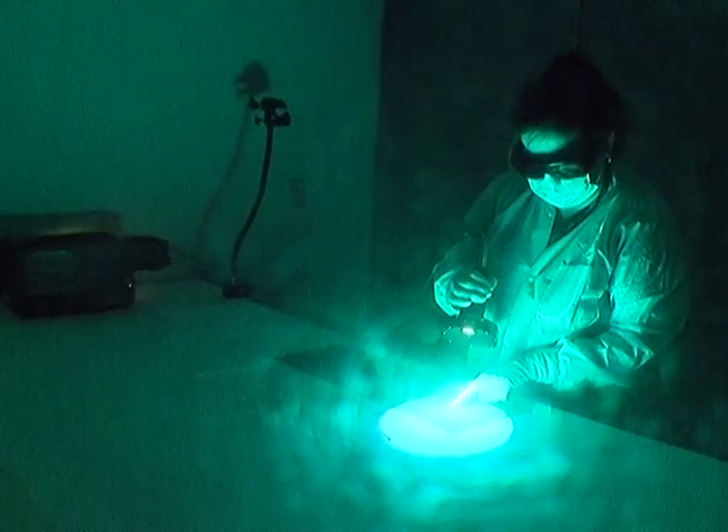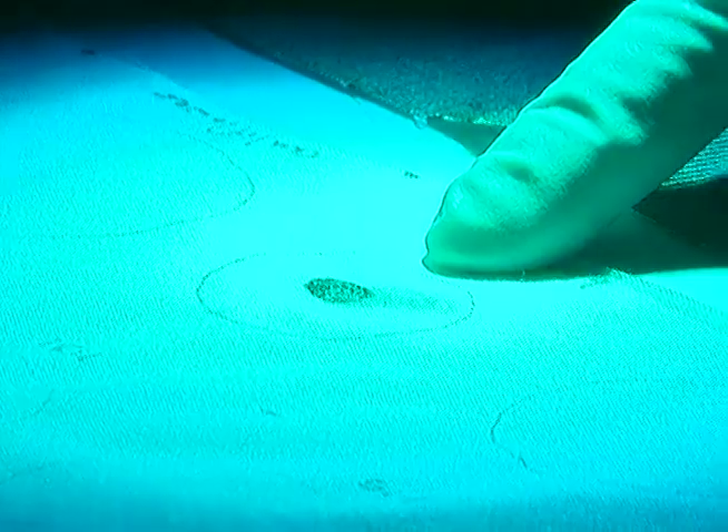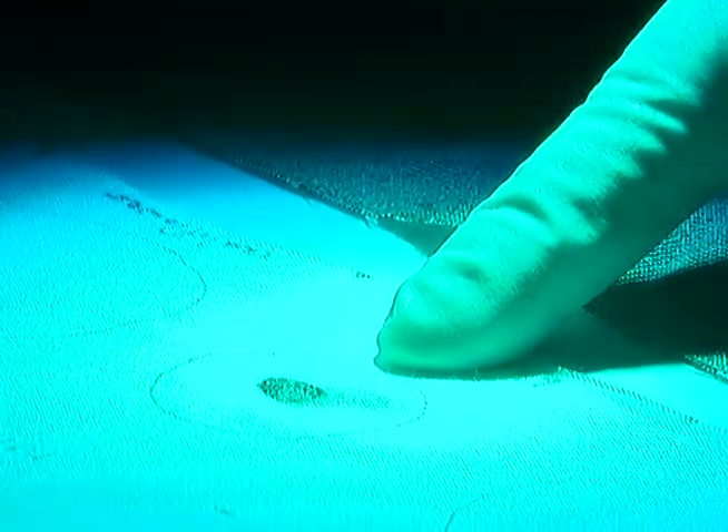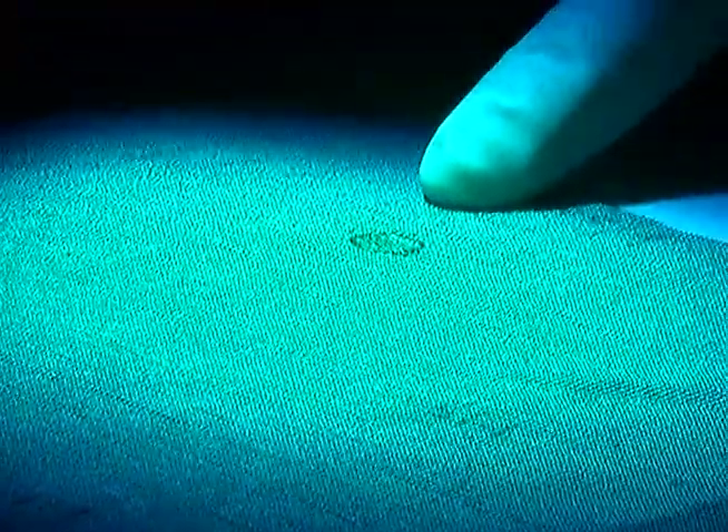Larger items like bedspreads are often tested using a fluorescent light. Semen in particular has certain properties about it that allow it to be very visible under different wavelengths of light.